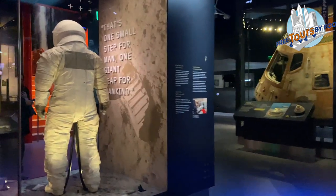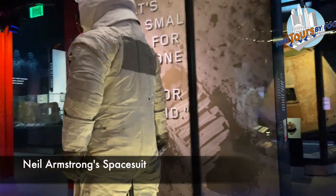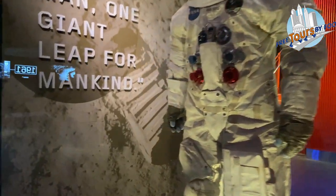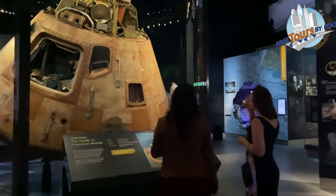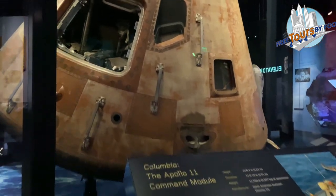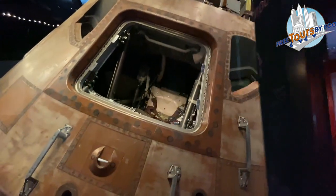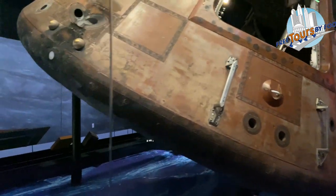The highlight of the exhibit is the first spacesuit on the moon. This is Neil Armstrong's spacesuit, the one he wore when he made the historic One Small Step landing on the surface of the moon on July 20th, 1969. Afterwards, Neil Armstrong, Buzz Aldrin, and Michael Collins returned home to Earth on the Columbia, the Apollo 11 command module. This is the only part of the spacecraft from the first moon landing that returned to Earth.